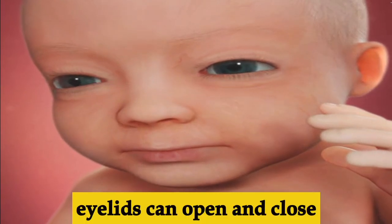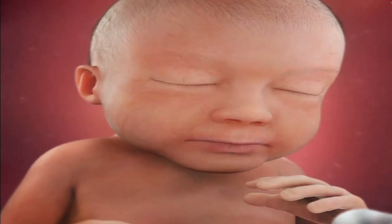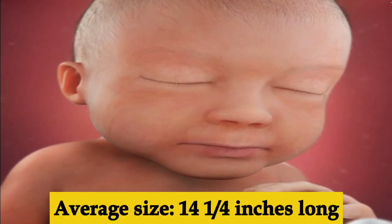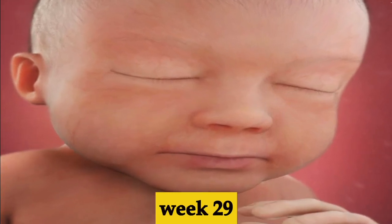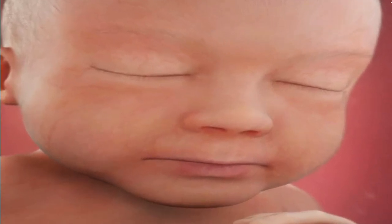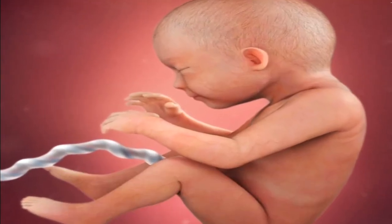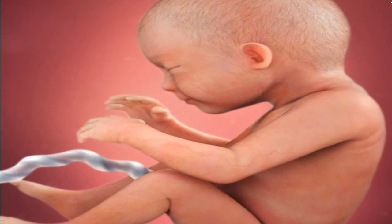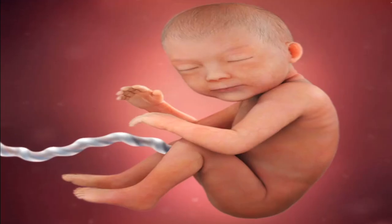Week twenty-seven, the brain is now more active and hiccups may appear as the baby continues practicing swallowing and the lungs continue to mature. Week twenty-eight, the baby's brain is growing steadily, the eyelids can now open and close, and the baby is on average about 14 and a quarter inches long.